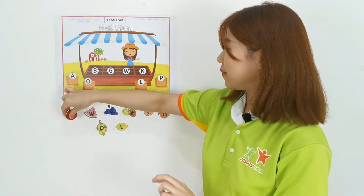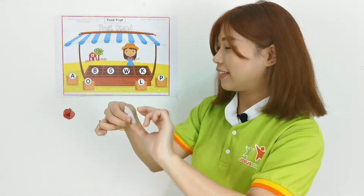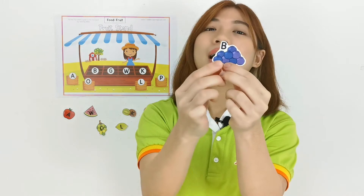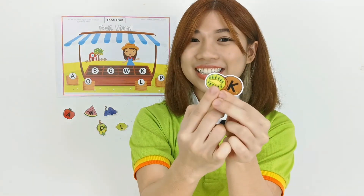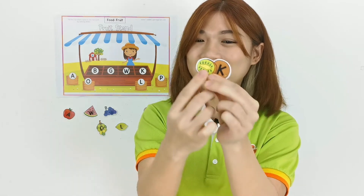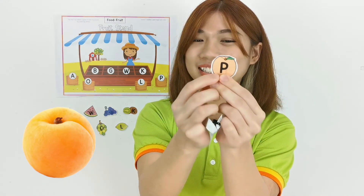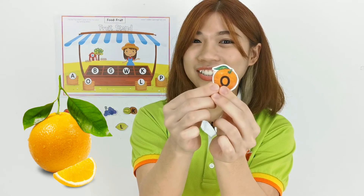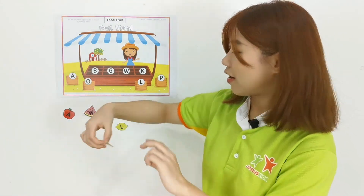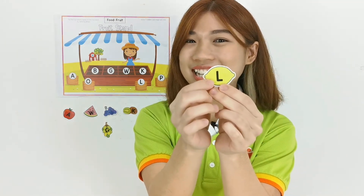Apple. Watermelon. Blueberries. Kiwi. Peach. Orange. Grape. And last one — can you tell me what fruit is this? Lemon!